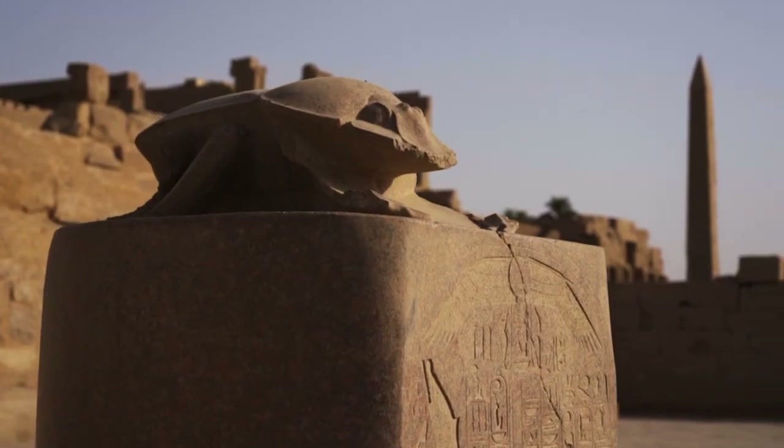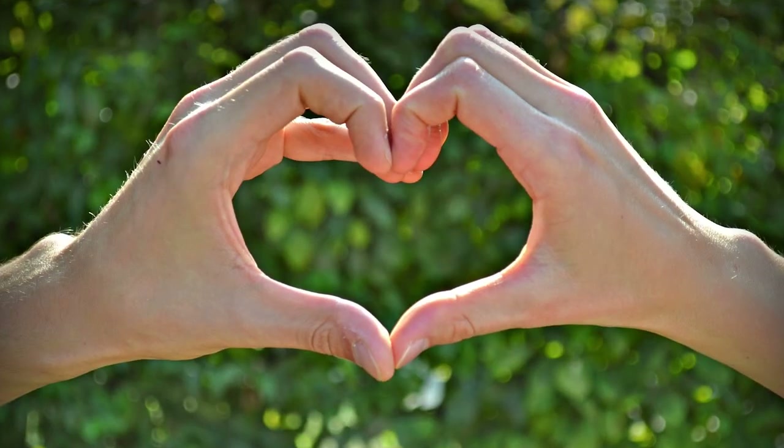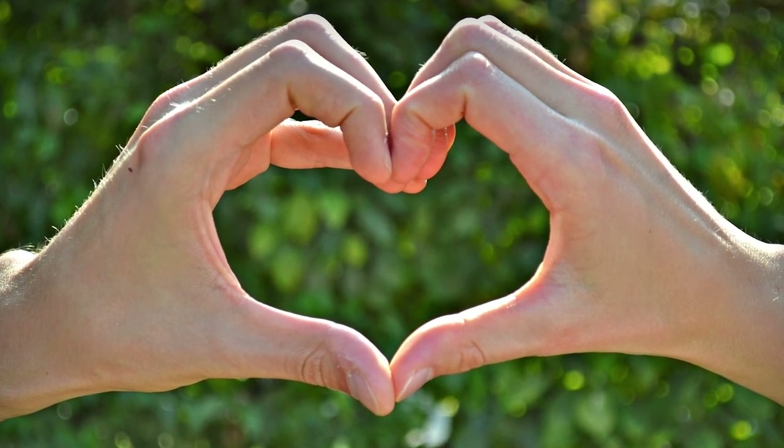If you are visiting this area, don't forget to visit the Stone Scarab. Legend has it that if you walk around it 7 times, it will bring you a lot of luck in your love life.